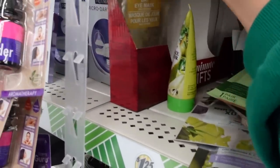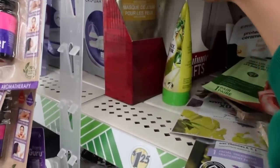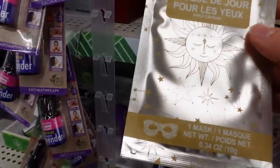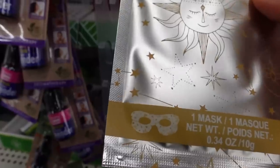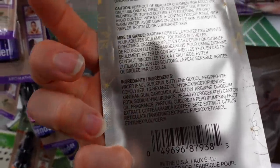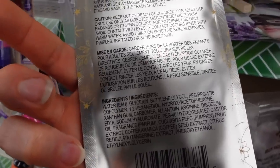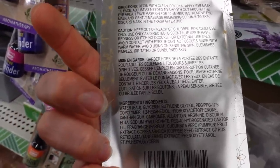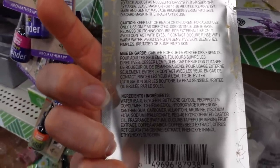Check out these eye masks from Bolero — caffeine eye masks, and they look like they go all the way around the eyes. What's in this? Fragrance. I would not put fragrance on the eyelids — the eyelid skin is so delicate and a lot more vulnerable. I don't know why they put fragrance in eye care products.